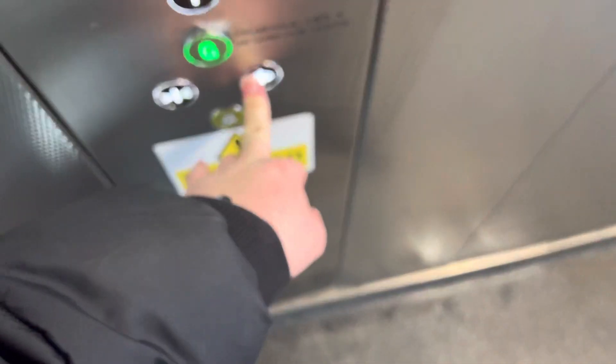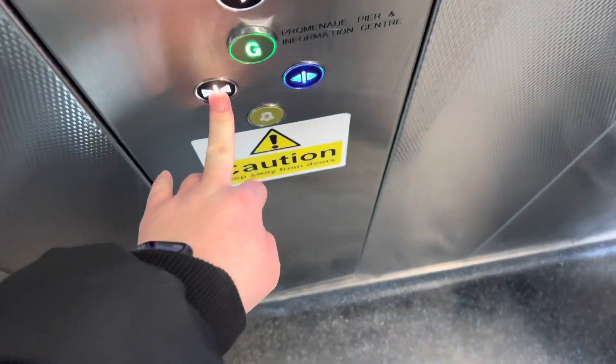Doors opening. This lift is going down. Doors closing. Doors opening — I'm going to hold the door for you because you can go down in it too. Oh come on, keep it open. There we go. Ground floor for you, please. Thank you. Doors closing.